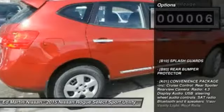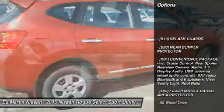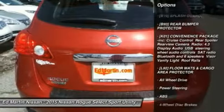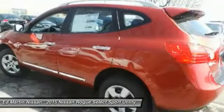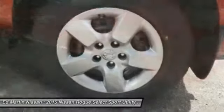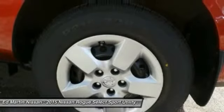Here are some of this vehicle's great options: keyless entry, stability control, anti-lock braking system, traction control, all-wheel drive, adjustable steering wheel, driver airbag, power steering, 4-wheel disc brakes, rear defrost.